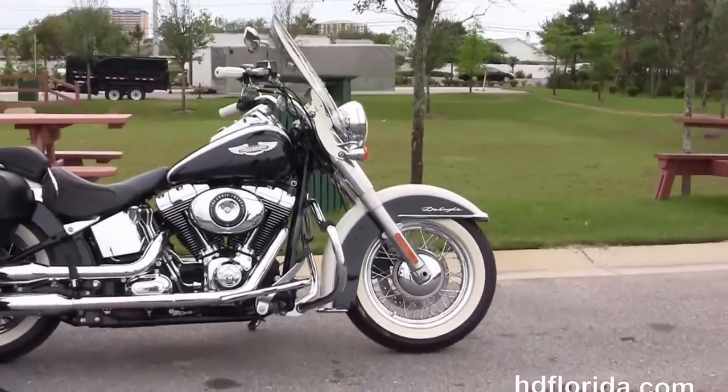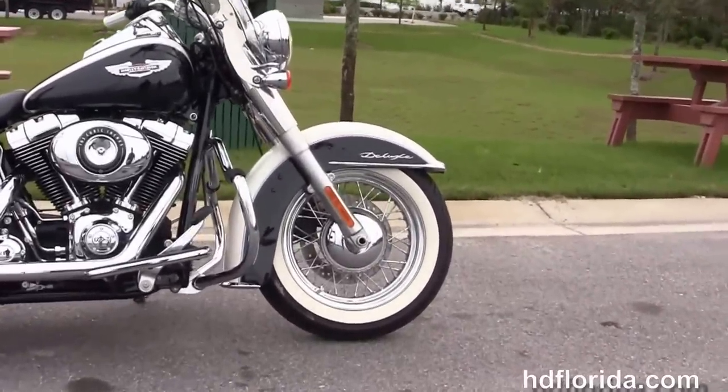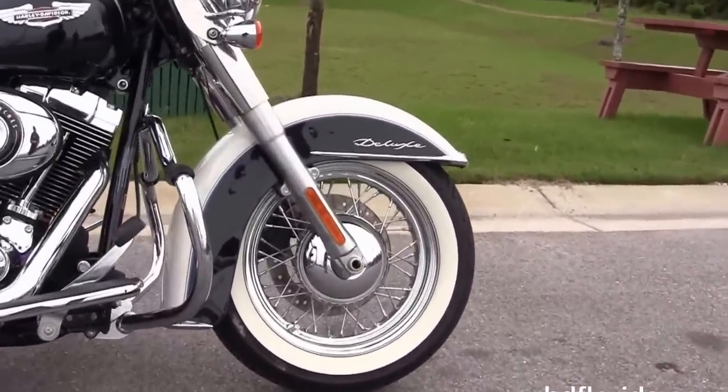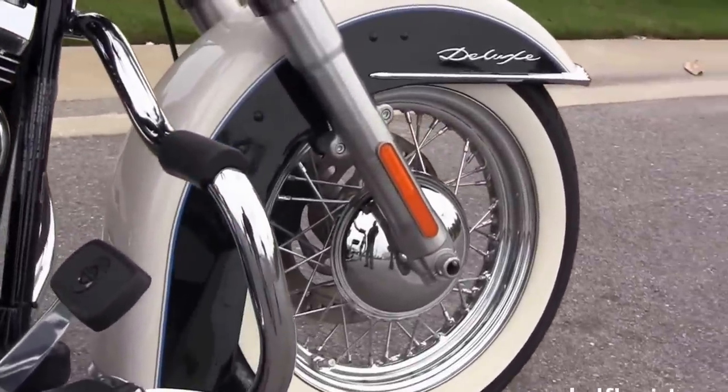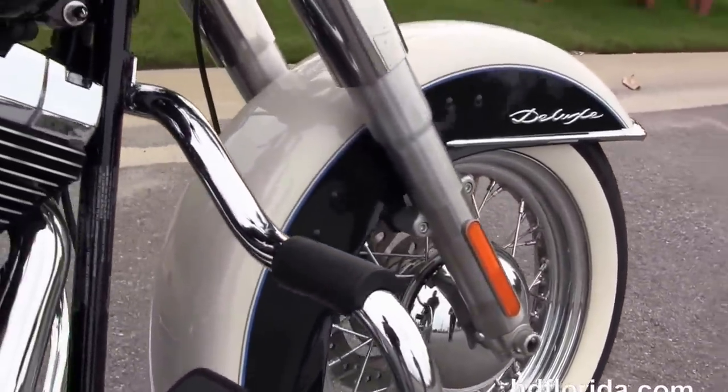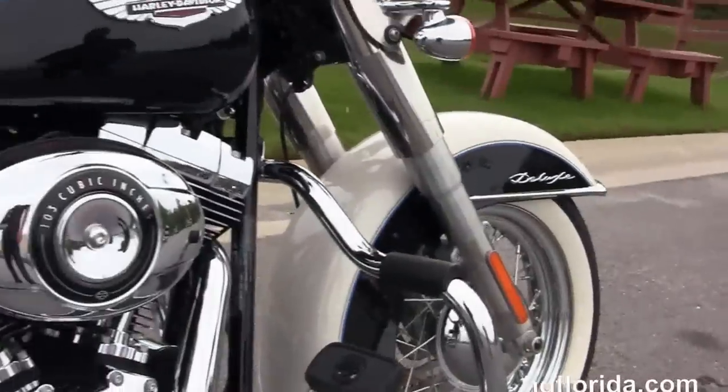This Deluxe in midnight pearl and birch white two-tone pink starts out front with a 16-inch steel lace wheel, those beautiful white wall tires, and the chrome trim front fender. Moving back, there's the additional chrome mustache-style engine guard.